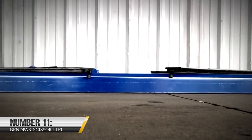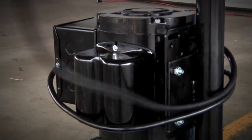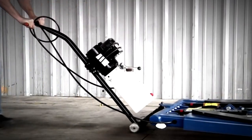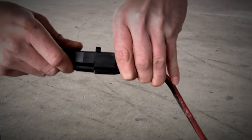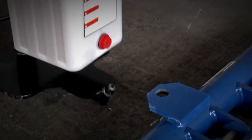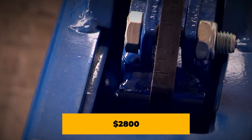11. BendPak Scissor Lift. Are you looking to upgrade from floor jacks to lifts in your garage? Then you should go for the BendPak Scissor Lift. BendPak Scissor Lifts offer features like open center access, and models designed specifically for detailing, wheel service, and suspension work. Whatever your needs or budget, there is the right lift for you. Its height is perfect for home garages with low ceilings. It's available on their website at a price tag of $2,800.